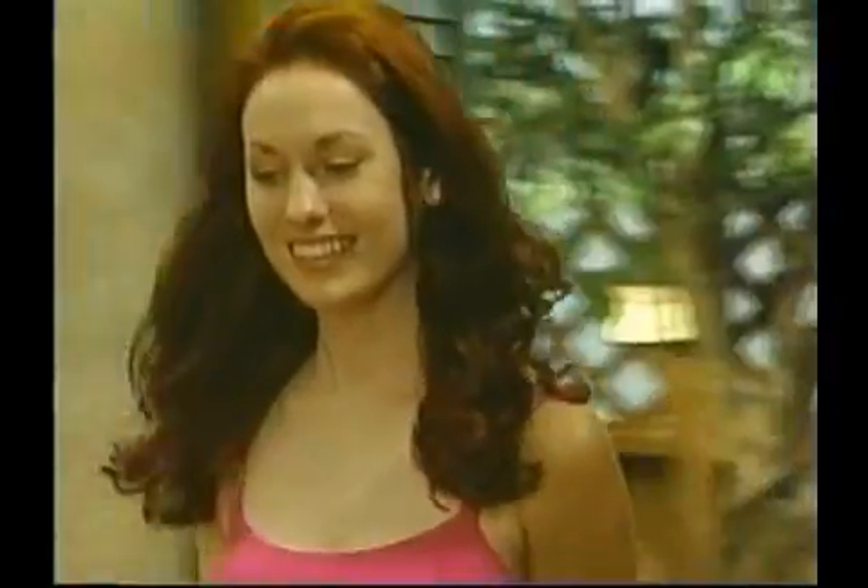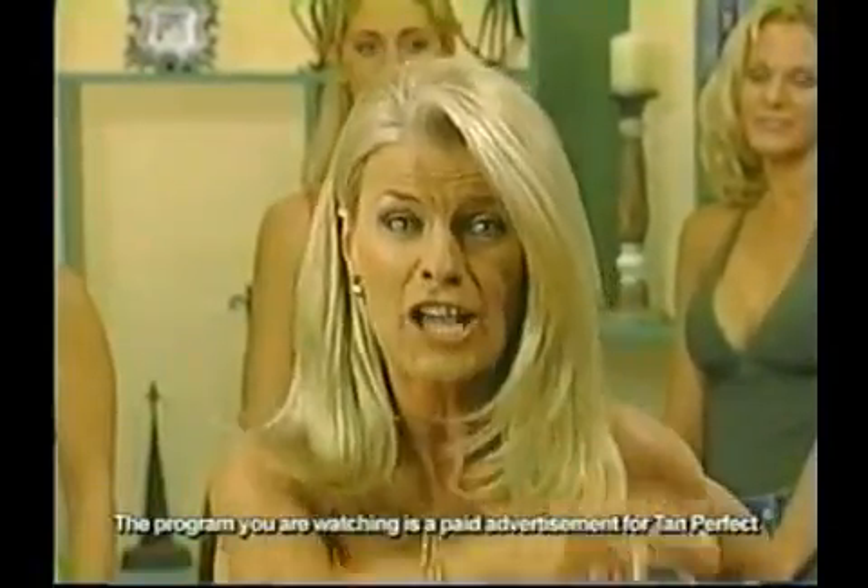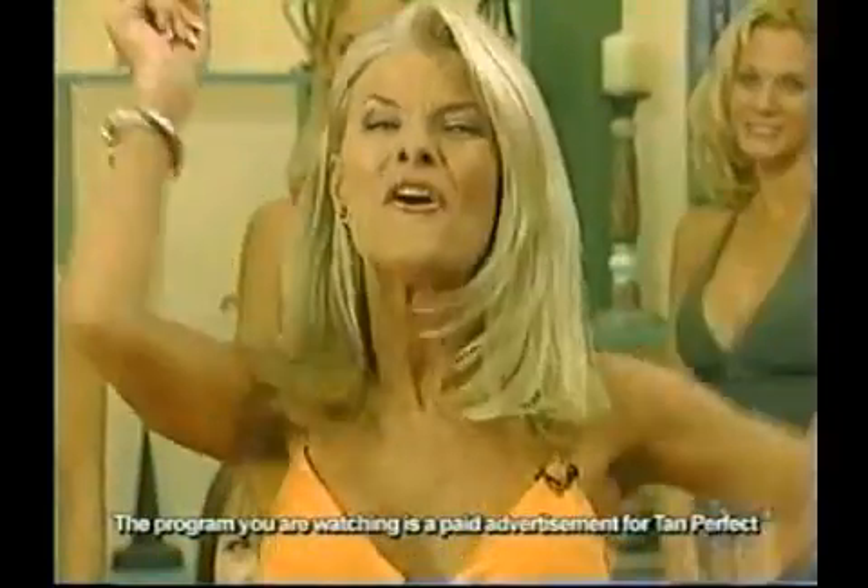Now one more time — Amy, come on back out. Remember, we only tanned half of her body. Amy, turn around — let's take a look at those legs. I don't care how pale you are, you can have a great tan. Look at the results — you can go from this to this just like that. This is your summer. You can look great, feel great, have a tan without the damage of the sun. Join over four million satisfied Tan Perfect users — look younger, look thinner, and be tan. Order now!